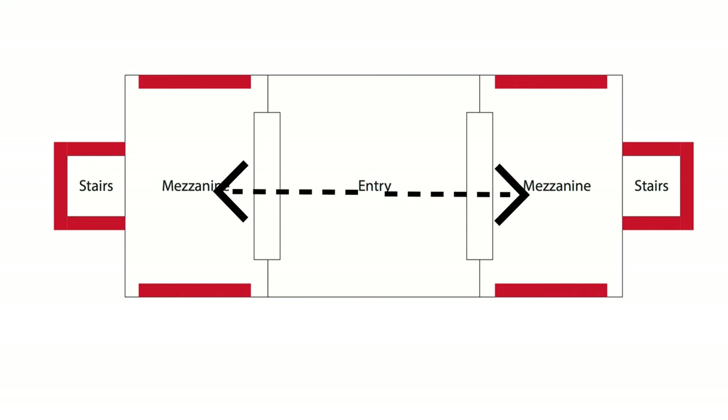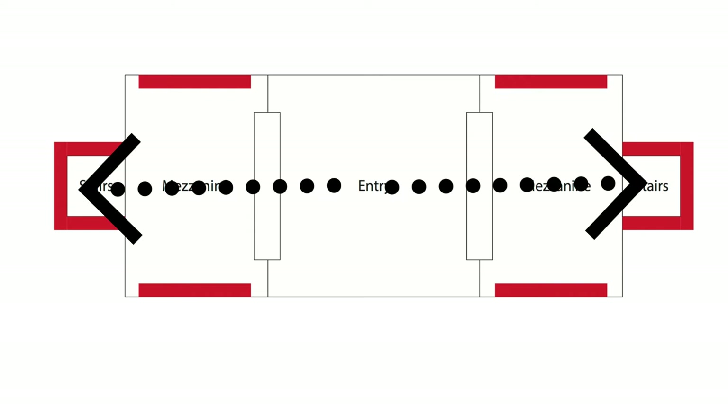When you enter the station you arrive in a main hall with turnstiles. After going through the turnstiles you see mosaic murals on each side, represented here by the red shapes.